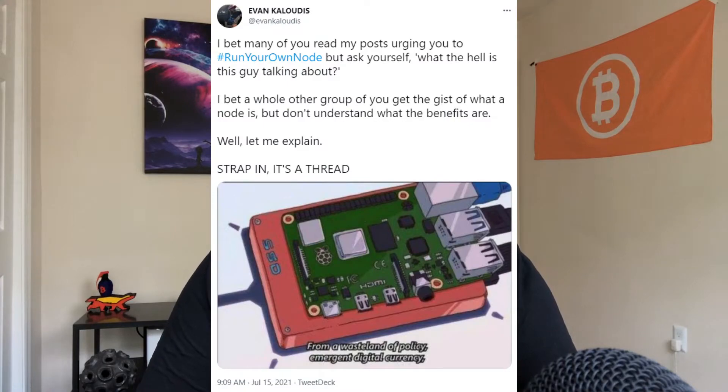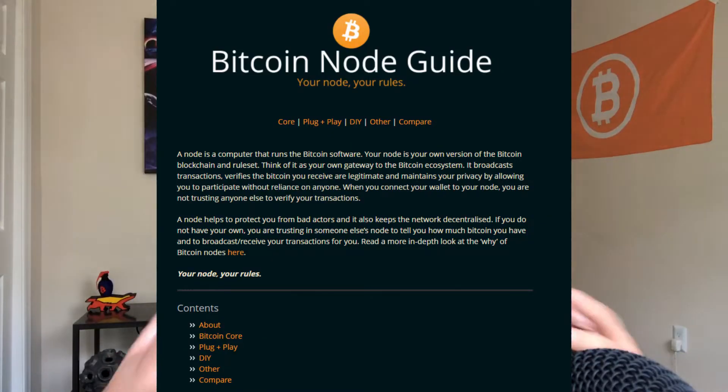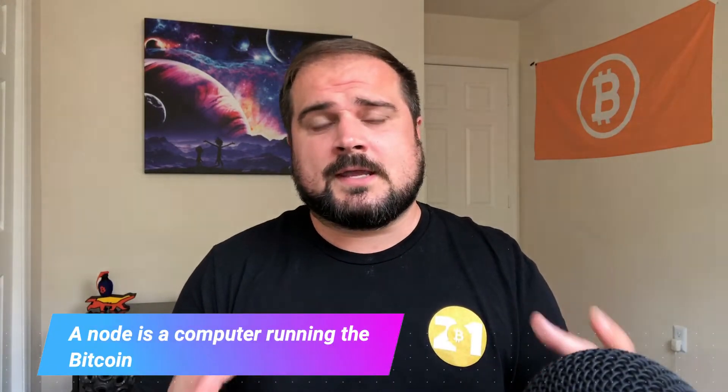First, shout out to Evan Kaloudis, Armin the Parman, Bitcoiner.Guide, and many others for folks I've drawn inspiration and knowledge from over time. I'm going to link some of these resources in the description below. But let's start with what is a node. A node is nothing more than a computer running the Bitcoin Core software. This could literally be your computer that you're using for work or personal life, or it can come in a more specific form specifically for running this task. It's a computer running the Bitcoin software and it performs a number of key functions for the Bitcoin system.